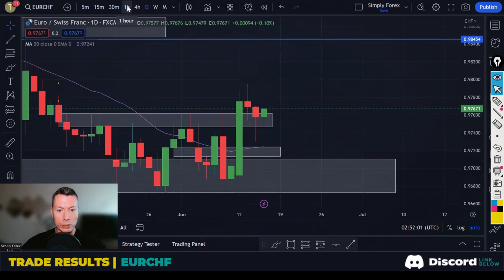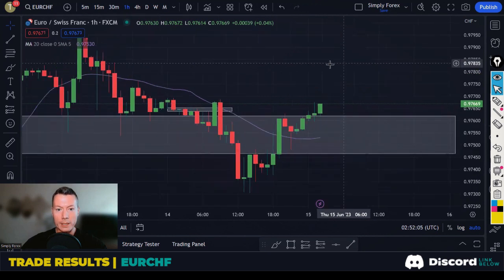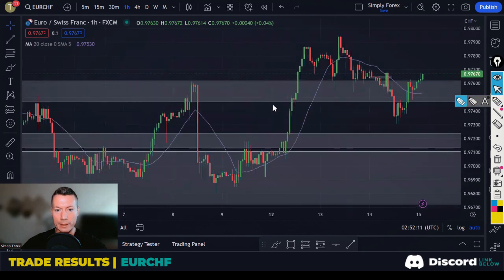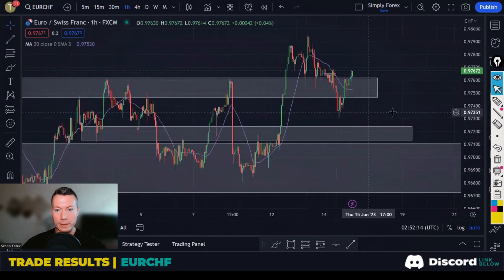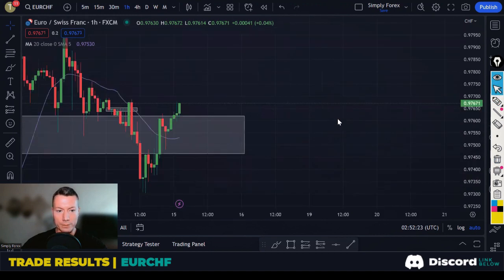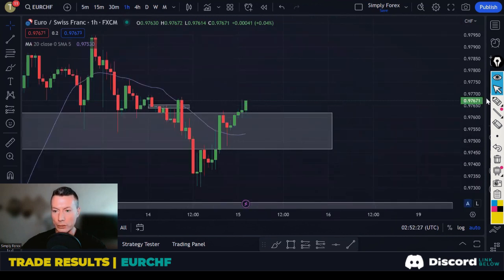If we drop down to the H1, price has reacted many times in this grey zone. We wanted to see a bullish reaction here and we got it with this candle. I entered here and put my stop below these lows. I don't trade with a stop loss — I trade with a hedge. So my hedge got taken out.